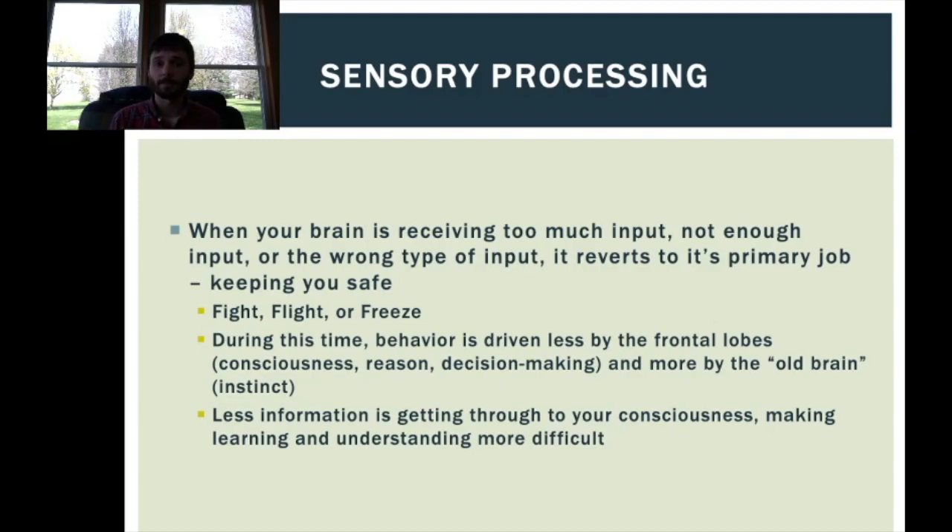We may also see decreases in other non-survival skills like communication during these moments. A student who is usually very verbal may not be able to speak during fight, flight, or freeze. Similarly, someone who normally follows directions well may not follow them during this time, because their brain isn't allowing the auditory input to reach the part where they could act on it — or they simply don't have control over their body because their old brain, so to speak, has taken over.